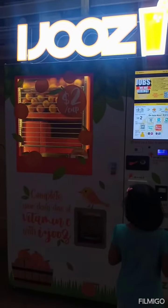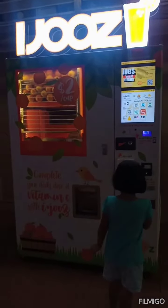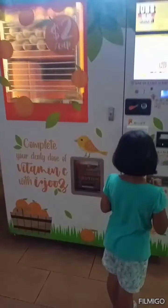What name is it? iJuice. iJuice automatic vending machine for orange juice.